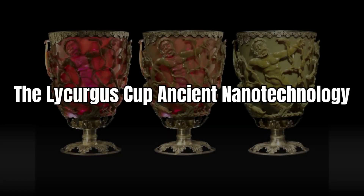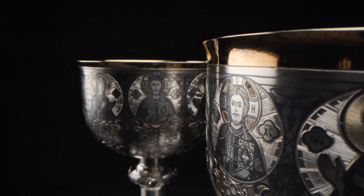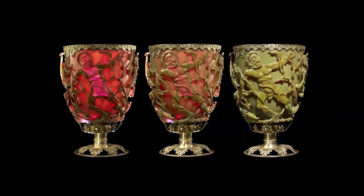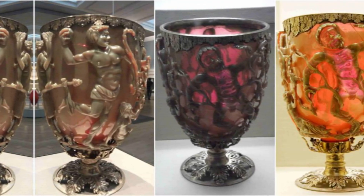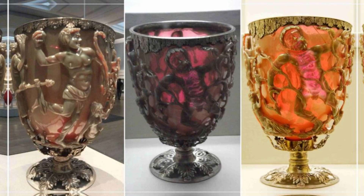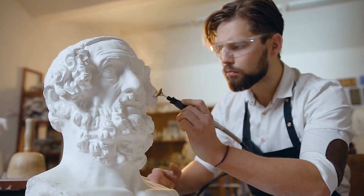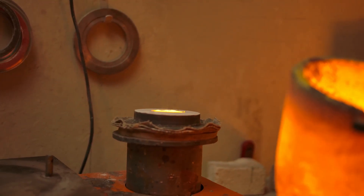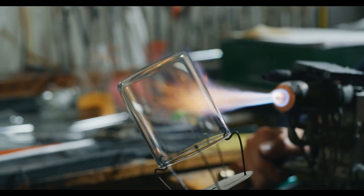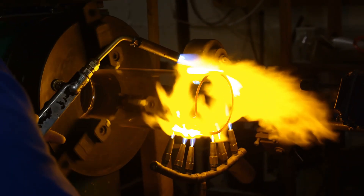Number 4: The Lycurgus Cup — ancient nanotechnology. This Roman artifact looks like a fancy goblet, until you shine a light through it. Then something magical happens: the cup turns from green to bright red. How? Because the glass is embedded with nano-sized particles of gold and silver. That's right — nanotechnology, in the fourth century. Roman craftsmen somehow manipulated particles on the nanoscale to create this optical effect — the same principle used today in modern labs, only the Romans did it with fire and intuition.